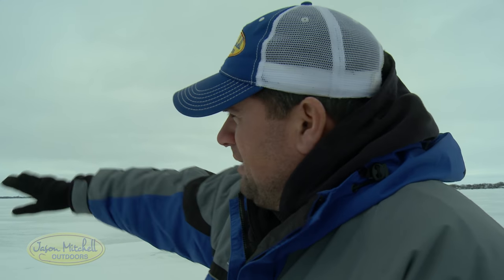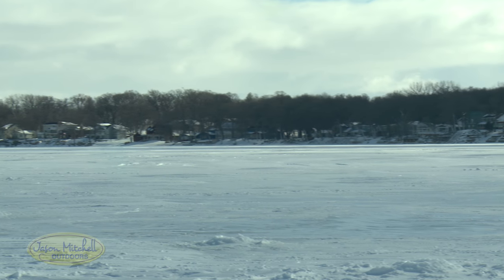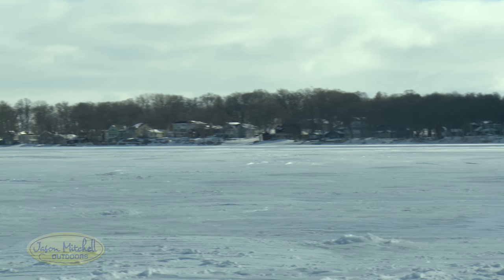These fish are just running up and down these big sand flats — seven, eight feet of water. They're just roaming like packs. You just move around until you find them, and once you find them, it's like a cyclone below you. The action can be incredible.